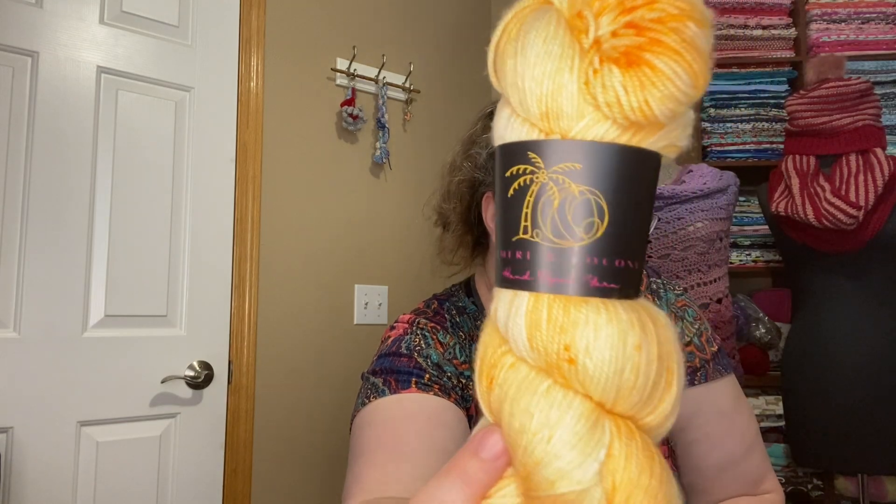He went to the store Cashmere and Coconuts, and they sent the yarn in these beautiful organza bags. He got me this — it's Cashmere and Coconuts MCN Sock Weight. It's 80-10-10 Merino Cashmere Nylon. It is 100 grams, 383 yards. This colorway is called Peach Bellini. I will have it linked down below if you want to check them out. Look at that color. Brian knows I have been loving sock yarn, so he went all out sock for me. This is so soft, and it is plied with nylon in it, but I'm debating using that for socks or using it for something else.